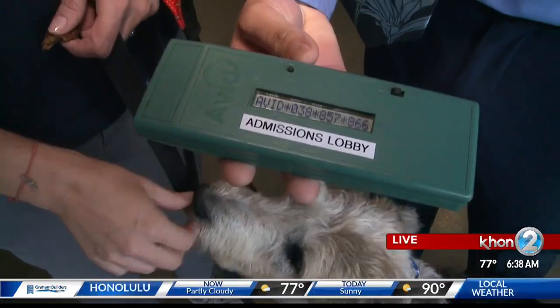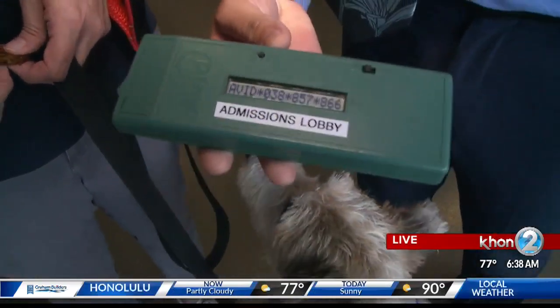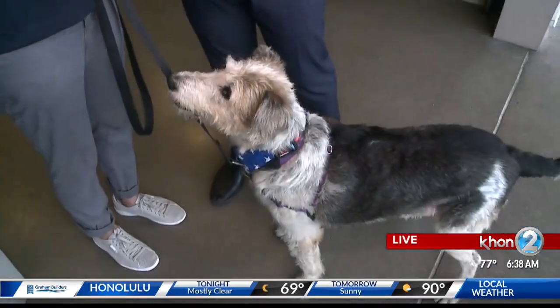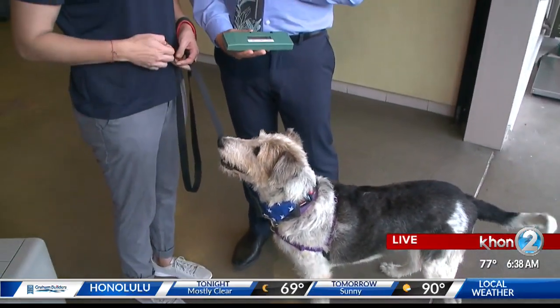So you enter this code into your system, and what can you find out about Piper when you enter this code? We'll find out some information about her if we have any, and whatever owner information is attached to her — the owner's name will pop up, phone number, address — so we can contact them. We'll mail a letter, give them calls, and tell the person that their pet is here so they can come and pick them up.